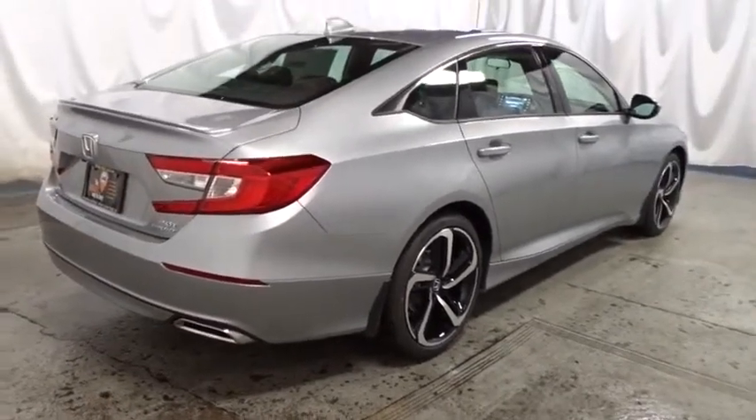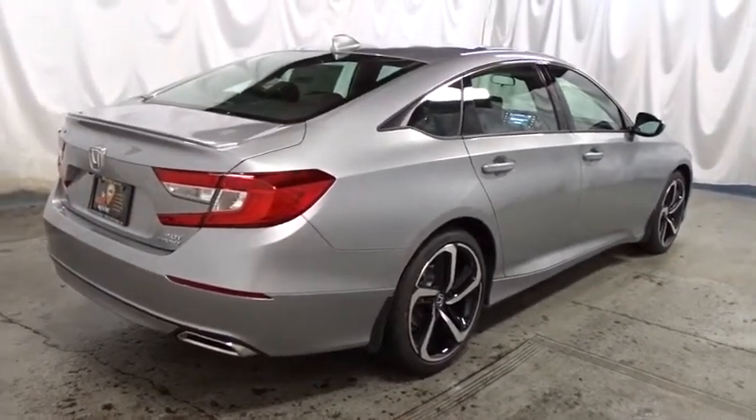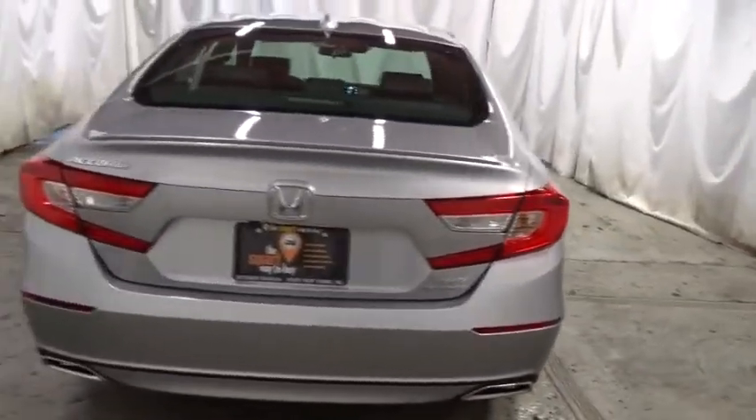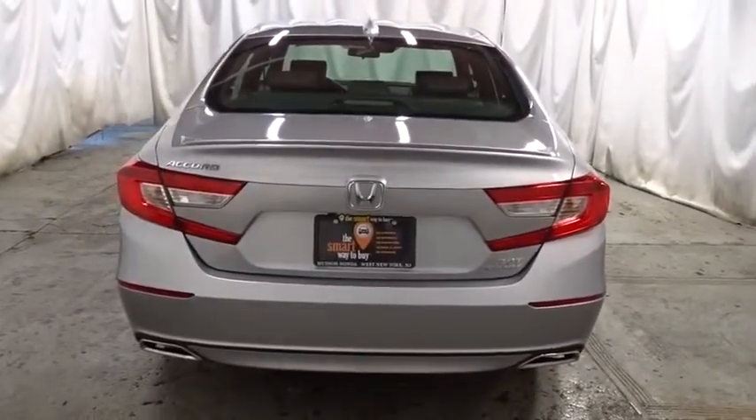Outside temperature gauge, cloth seat trim, engine immobilizer, Audi color door handles, low tire pressure warning, power rear window sunshade, leather shift knob.